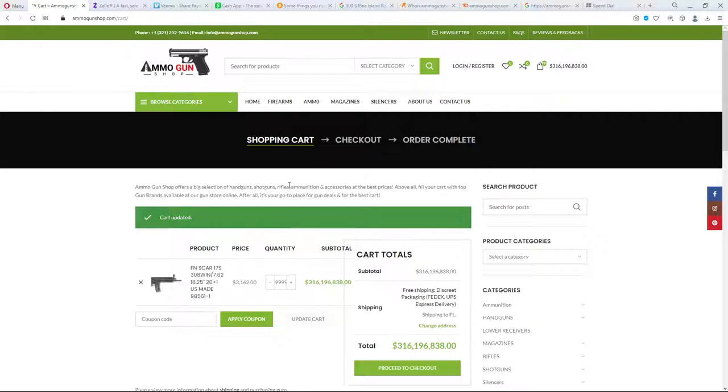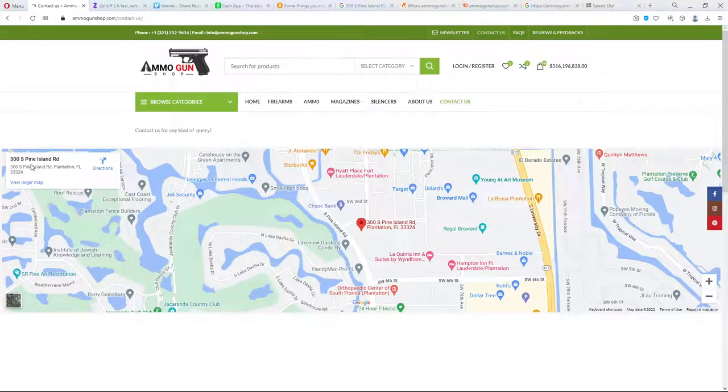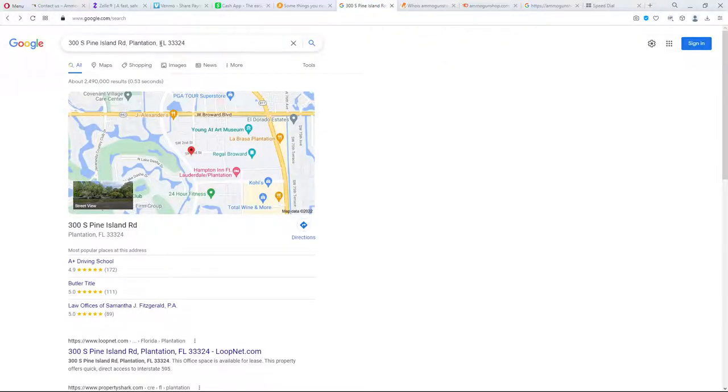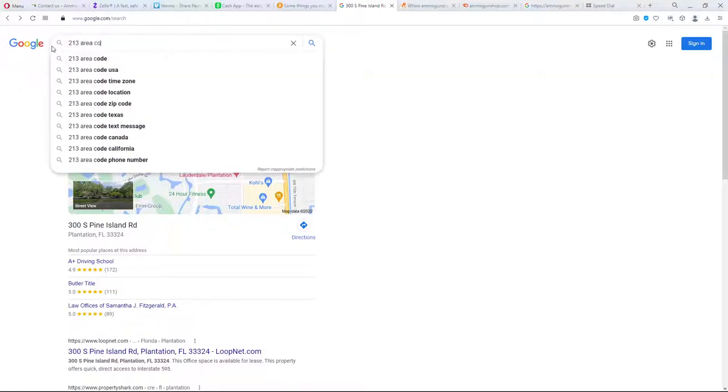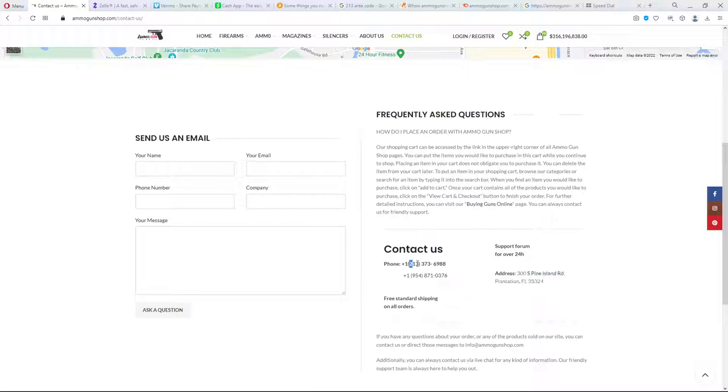When you look at the contact page, it has a phone number up here, kind of small. They say their address is 300 South Pine Island. But notice how it doesn't say anything about this company — that's just a street. On the contact page, they have a 213 area code and then a 954, and they're both supposedly in Florida. But 213 is Los Angeles — so that phone number is on the other side of the country. I checked 954 and that is actually in Florida, but that's a problem.